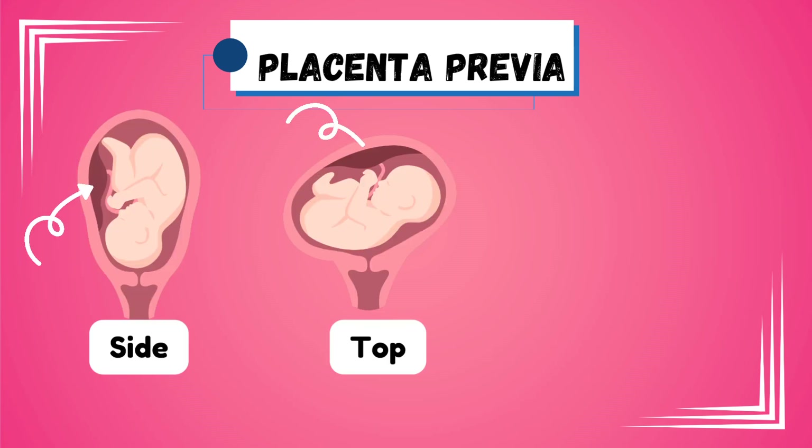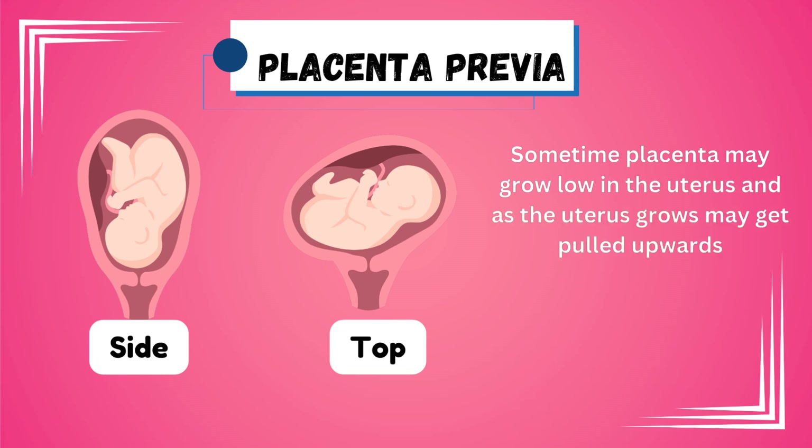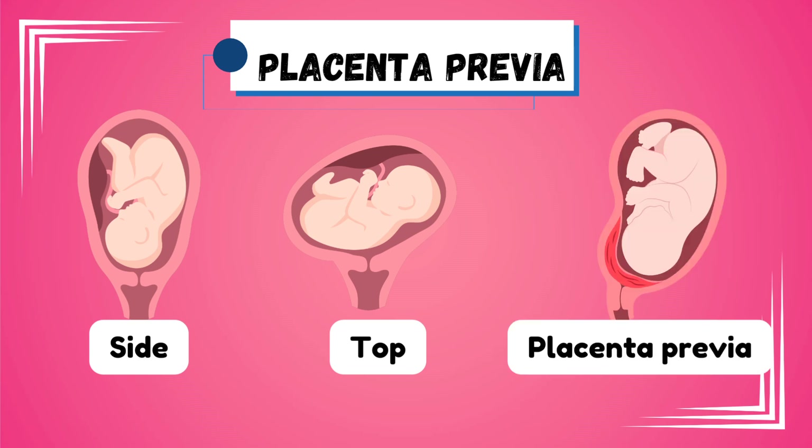Normally, the placenta lies on the sides or top of the uterus. Sometimes the placenta may develop lower in the uterus and, as the uterus grows, may get pulled upward. But when the placenta grows and stays low or closer to the opening, that is the time it becomes problematic.